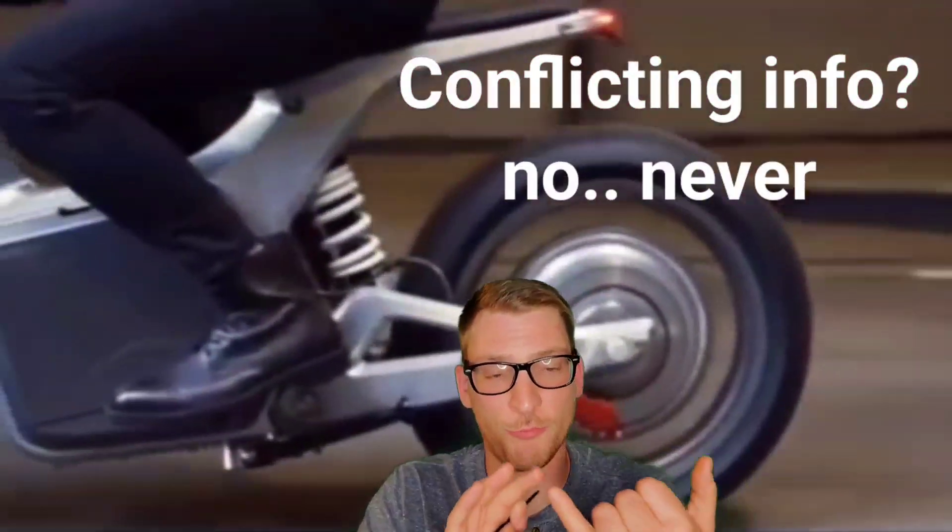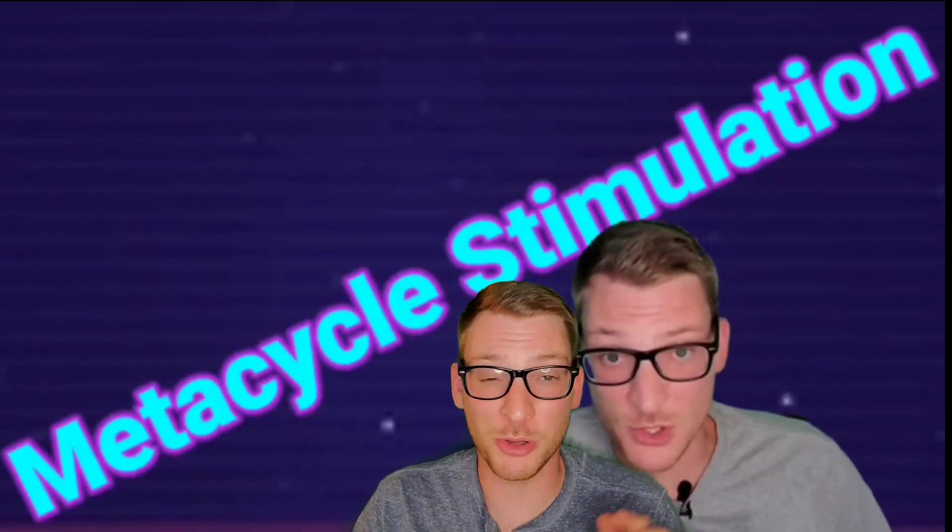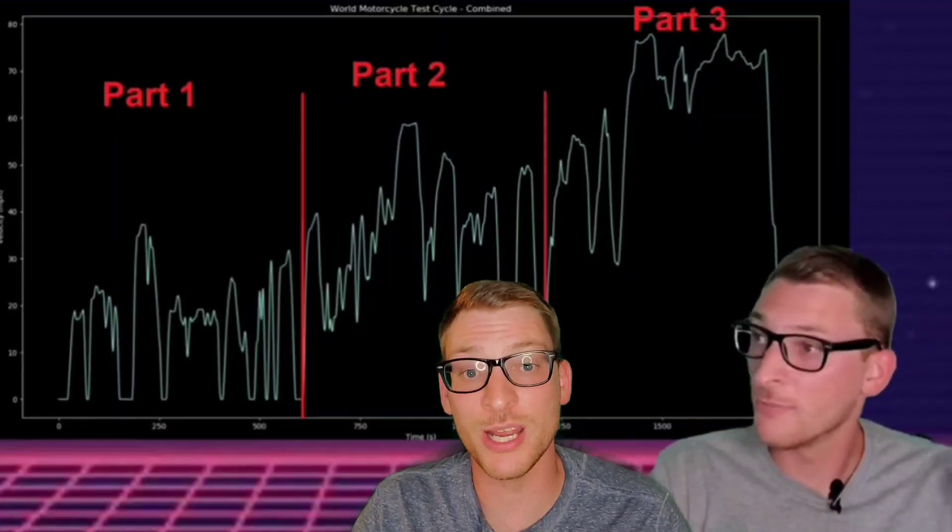That's a little dramatic, but still, there's some major conflicting information with regards to the performance of this bike and the weight increase. Today we're going to talk about it. We're also going to rerun the simulation from the last video and see how that extra weight is going to impact the performance of this bike. Let's get into it!